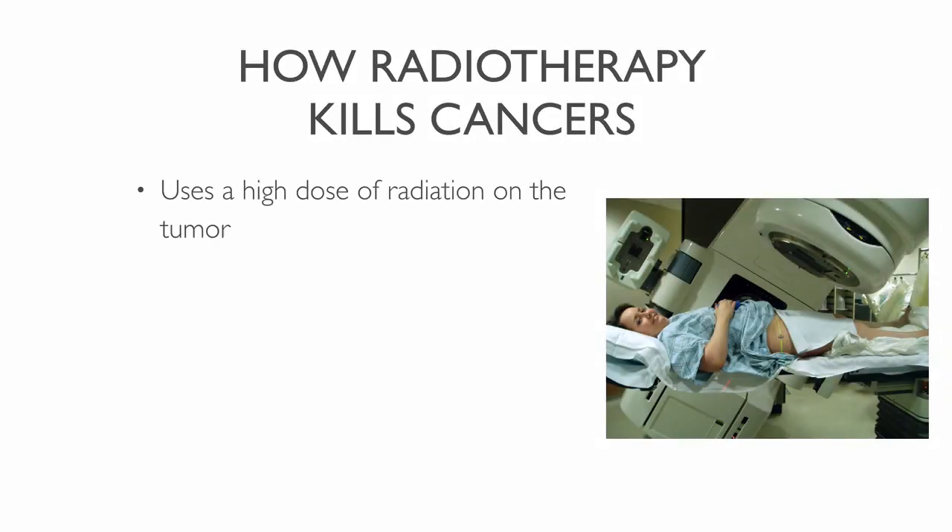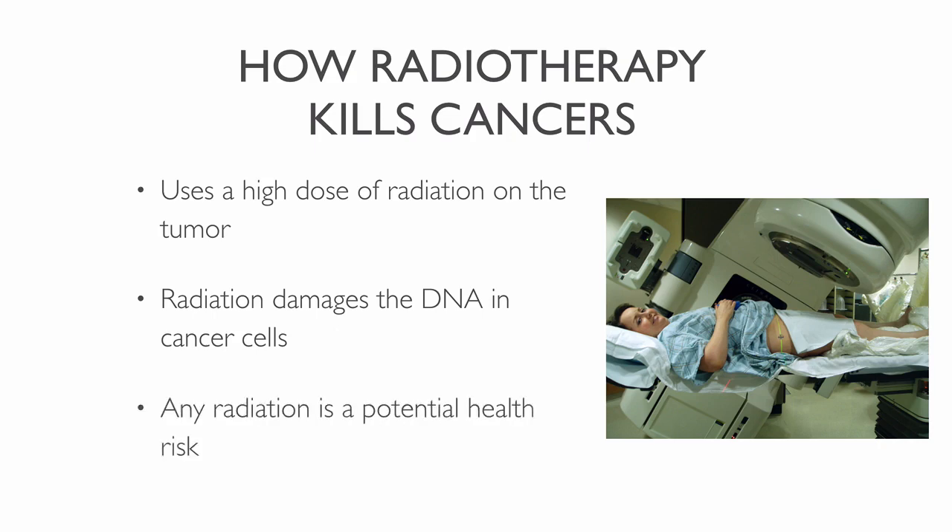Radiotherapy works by aiming a high dose of radiation towards a person's tumor. The radiation damages the DNA in the cancer cells. Normal cells also become damaged by the radiation as it travels through the body. Healthy cells are better at stitching together their DNA than cancer cells. Cancer cells can't handle the radiation and die. Any harm to healthy tissues is a potential health risk, therefore doctors spread the radiotherapy sessions over time.